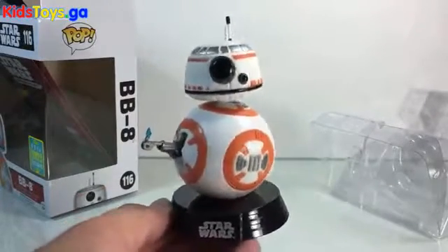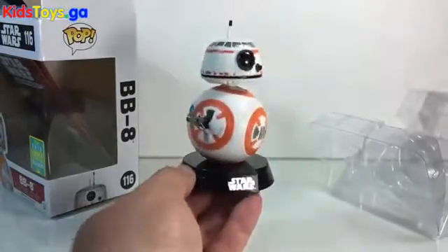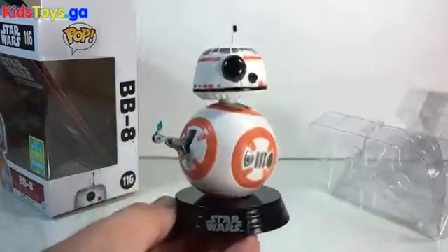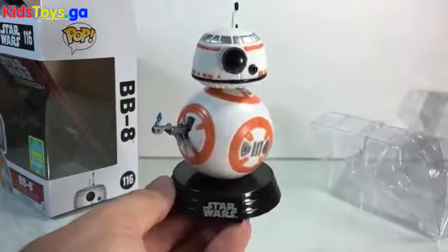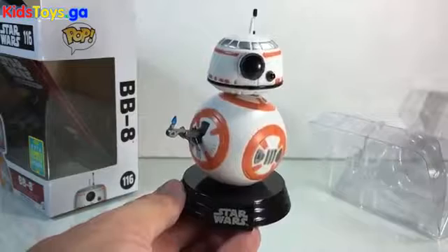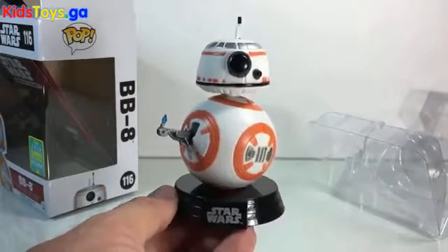The thumbs-up lighter BB-8 — man, this brings such a smile to my face, I can't even deal with it. I love it so much. So there you go, folks. There's a close-up look at BB-8 Thumbs Up, the summer convention exclusive, available at Hot Topic as well as San Diego Comic-Con this week. Thanks for watching.